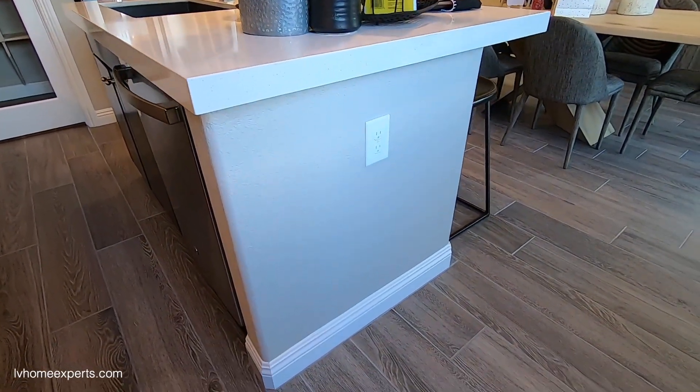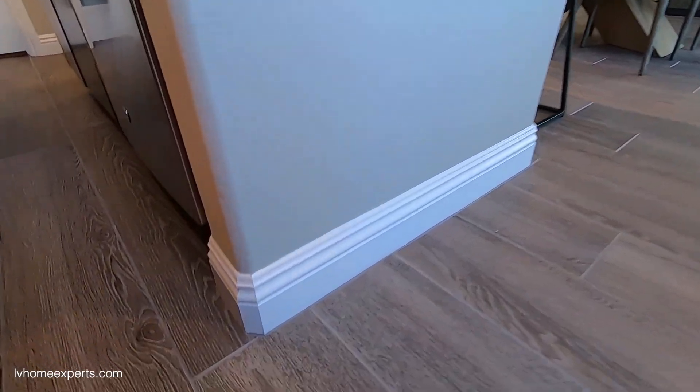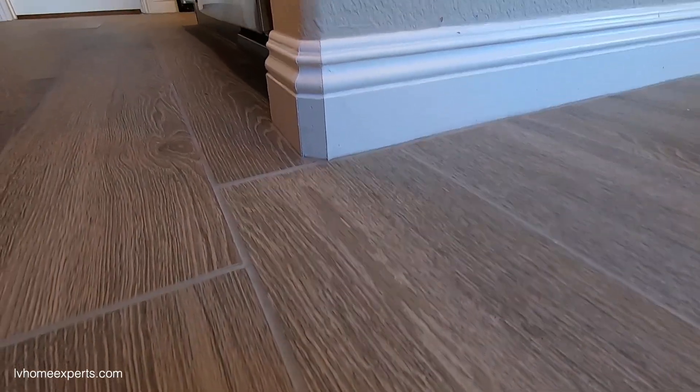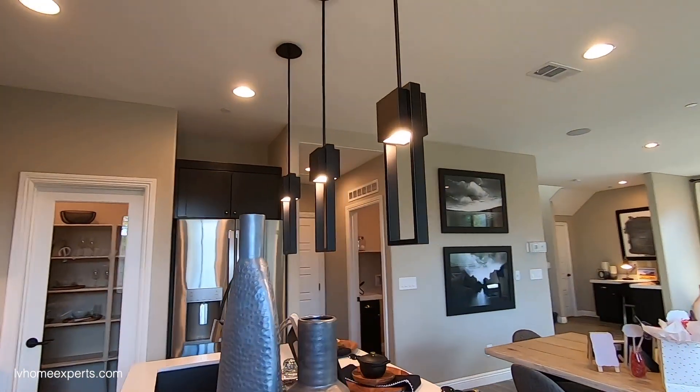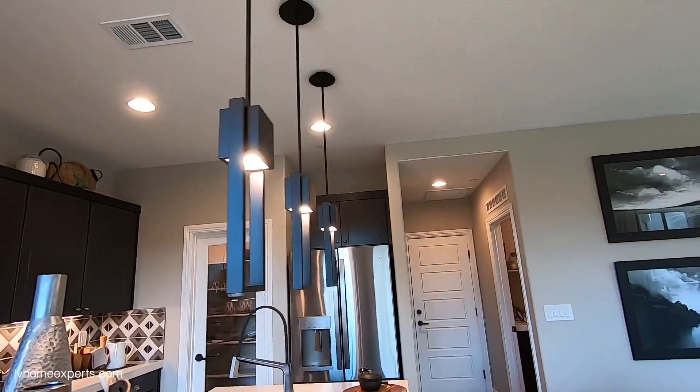There's an upgrade on the baseboards — these look like six-inch baseboards. The pendant lighting is also dependent, and note that the refrigerator is not included.